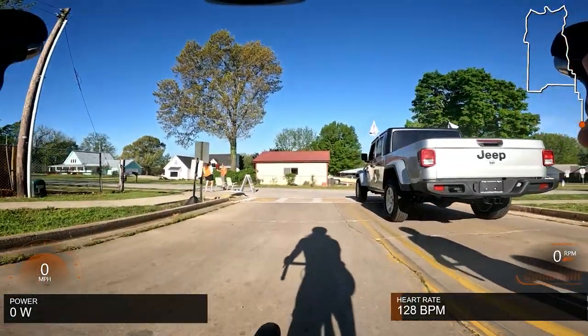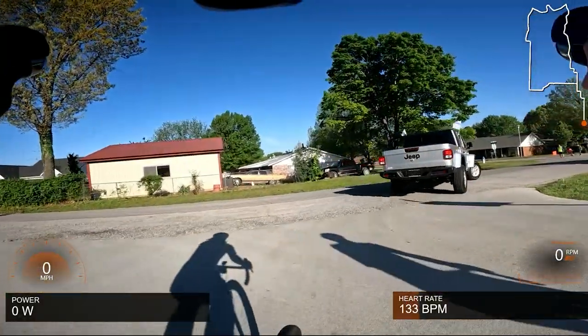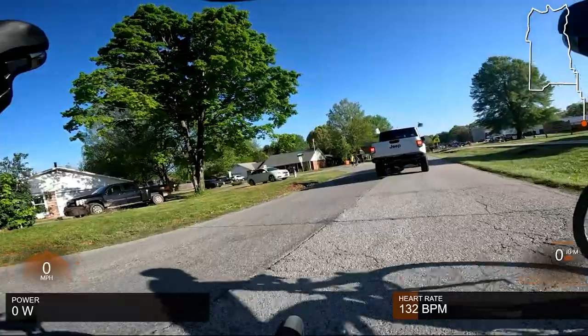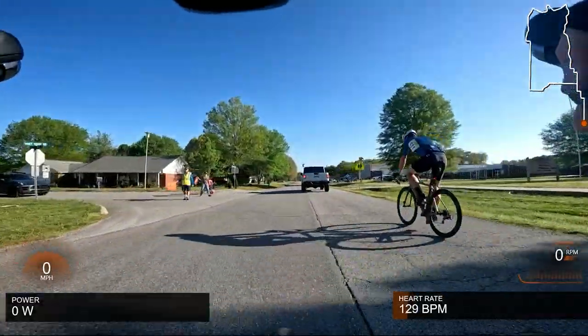This race is in Prairie Grove, Arkansas, just southwest of Fayetteville in some wonderful backcountry with some awesome roads to race on. This is my first road race coming off of two crits in the past weekend at Gamblers.